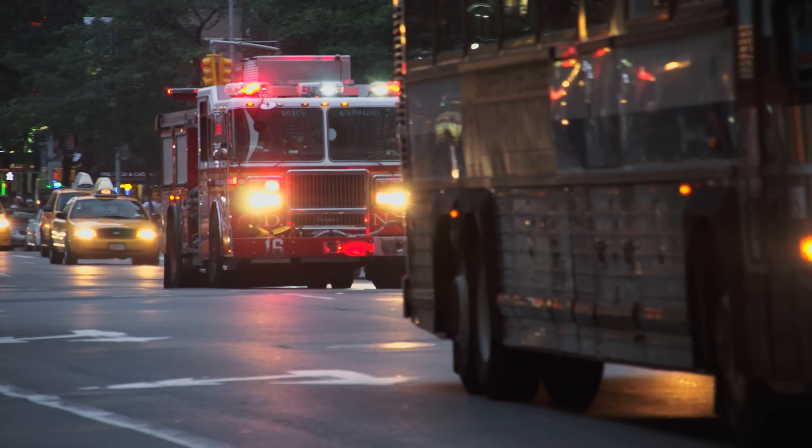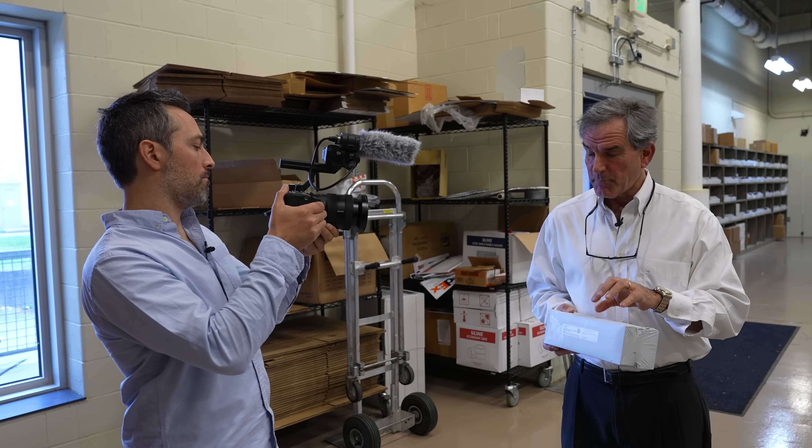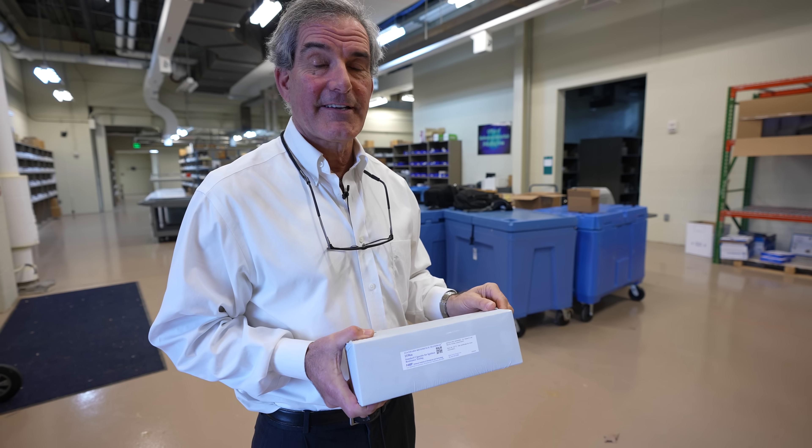Fires started by smoking materials are the leading cause of death by fire in the home in the U.S. Products like this, but also with the regulations that were in place and the educational campaigns that went on, have saved many, many lives.